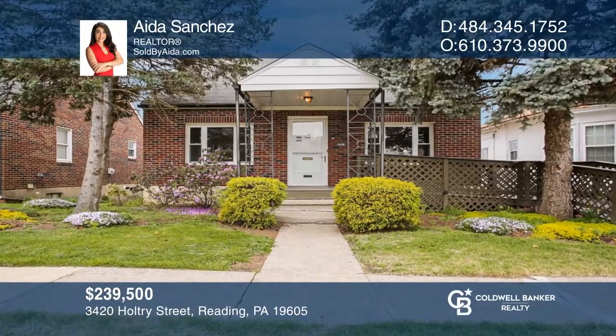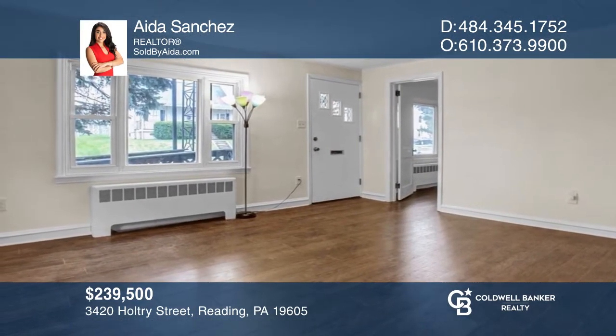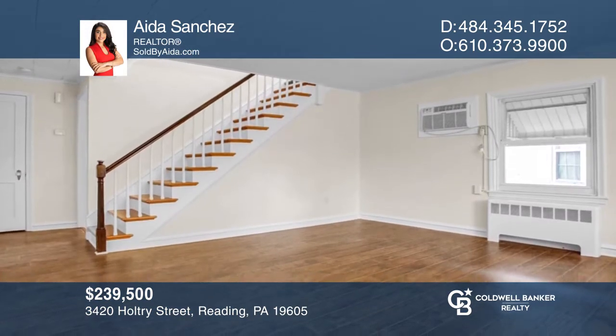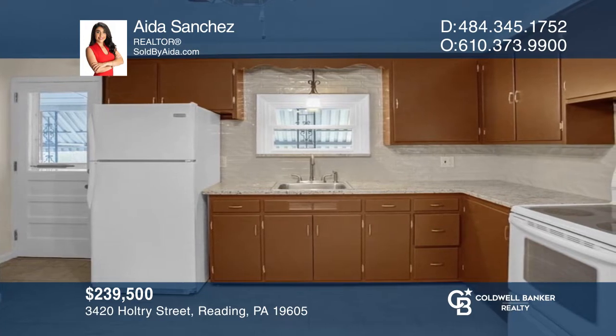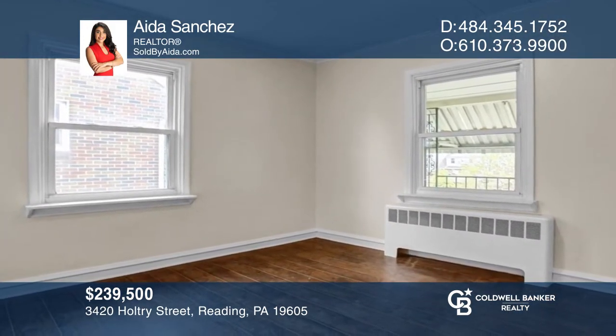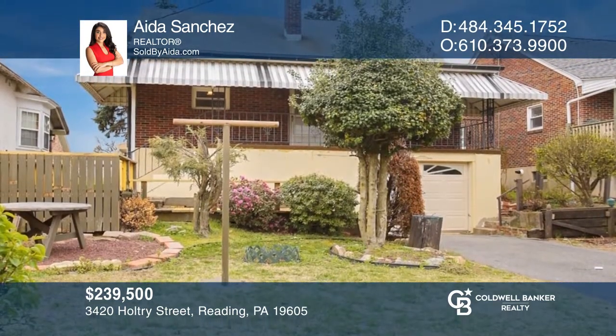This three-bedroom home has been recently renovated and boasts gorgeous hardwood floors. The first floor features a living room, an eat-in kitchen with access to the back porch, as well as two bedrooms. The second floor offers one large bedroom with ample closet space. Great storage space is offered in the unfinished basement. Schedule a showing with Ada Sanchez today.